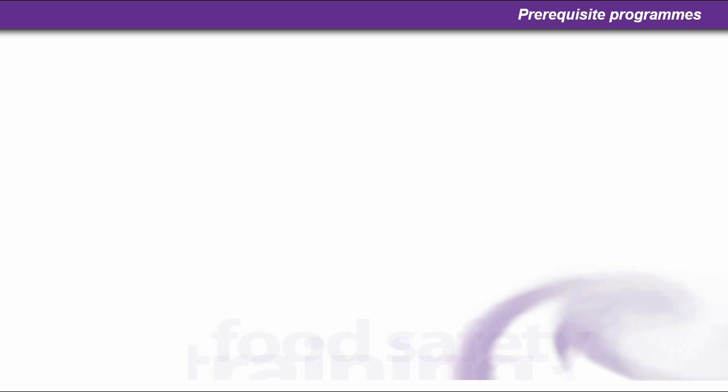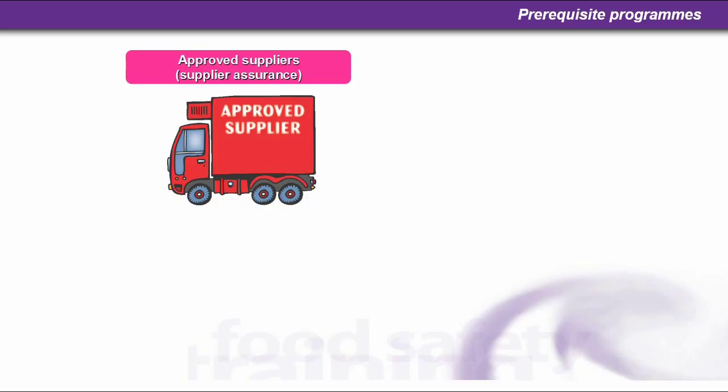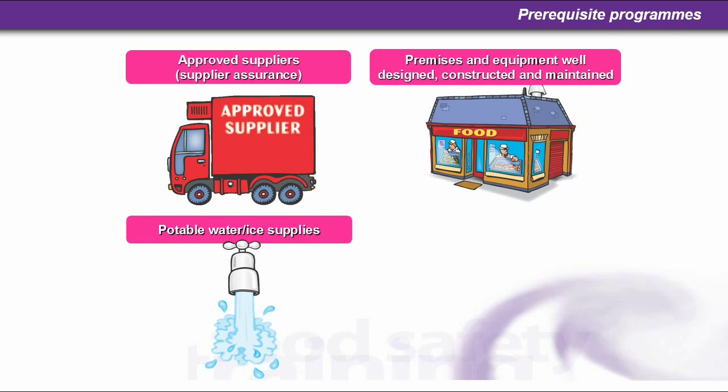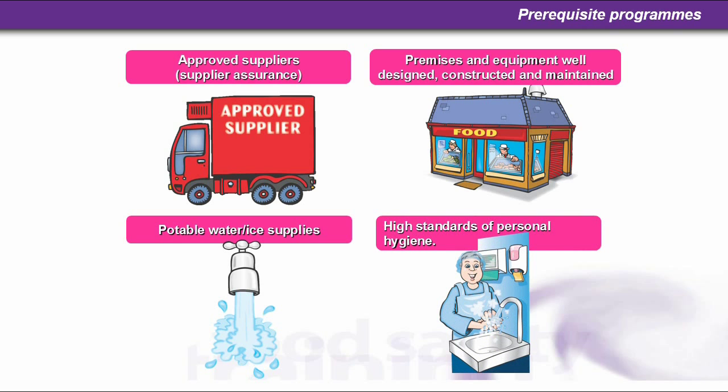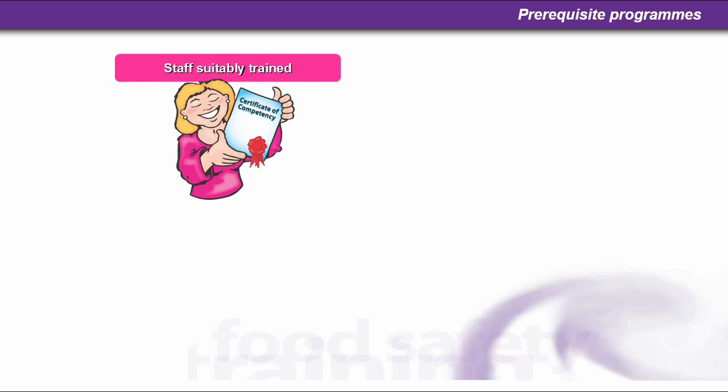After prerequisites, we've got prerequisite programs. There's quite a few here, but let's go through them. Approved suppliers, i.e. supplier assurance. Premises and equipment well designed, constructed and maintained. Potable water and ice supplies — ice comes from the same potable water, which means drinking water from the main supply, which has been chlorinated. High standards of personal hygiene. Staff suitably trained.